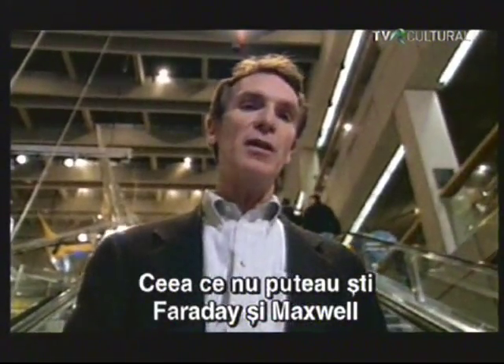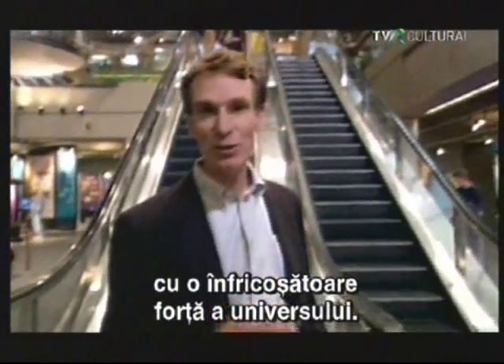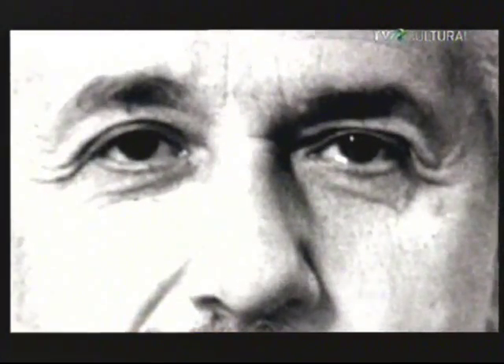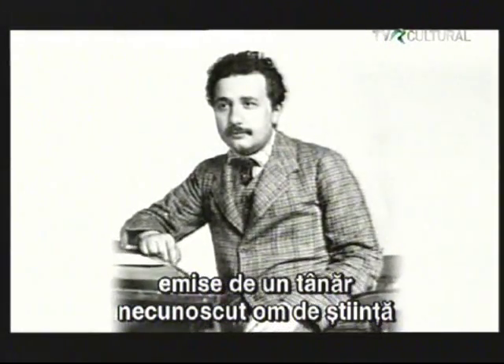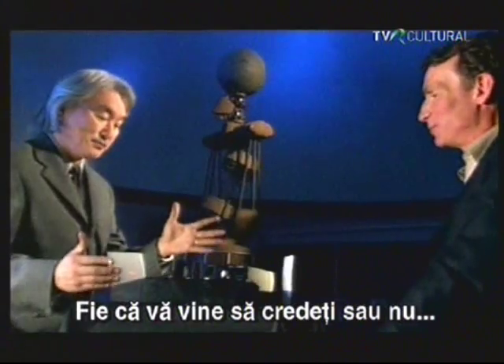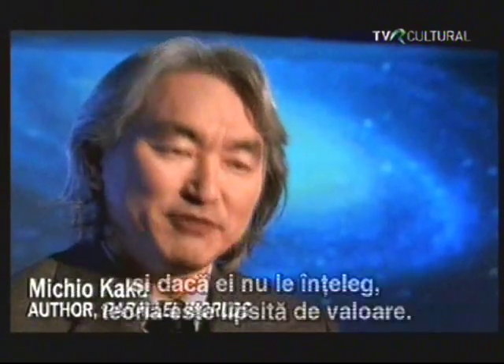What Faraday and Maxwell couldn't know was that their discoveries would inspire a young man who would go on to unlock the secrets of light and its connection to a fearsome power in the universe. In 1905, the scientific world was turned upside down by one of several revolutionary theories put forth by a young, unknown scientist working in a patent office in Bern, Switzerland. His name: Albert Einstein. To find out about Einstein and his discovery, I paid a visit to Michio Kaku, a physicist at the City University of New York. Einstein once said that all ideas should be presented to children, and if children can't understand it, the theory is worthless.